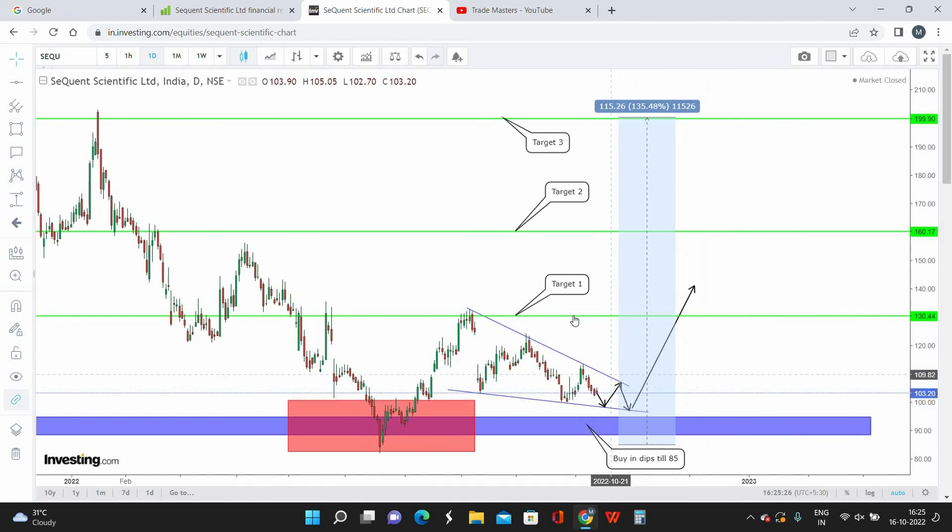I'm holding Sequent Scientific for a maximum of 11 months for a profit potential of 135% maximum. Buy on dip till 85 is my best buying zone. Target 1 is 130, Target 2 is 160, and Final Target is 200. I hope this video was useful. Please like, share with friends and family, and subscribe if you haven't already. See you in the next video — take care, bye.